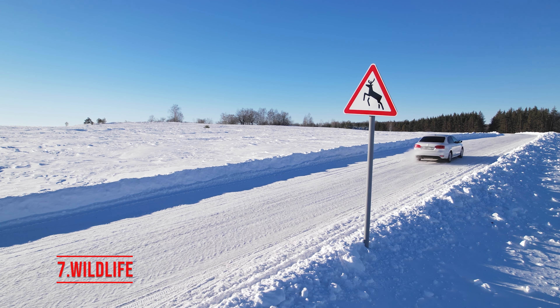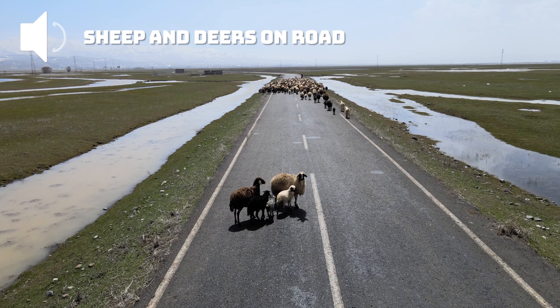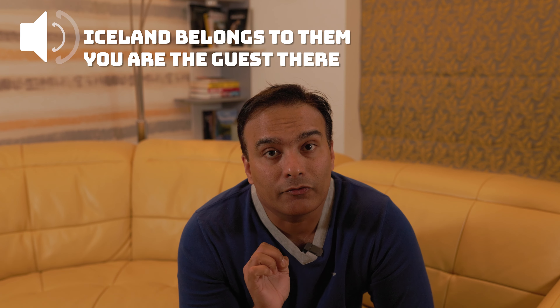Safety and wildlife: always wear your seat belt, always have your headlights on, and obviously do not drink and drive. Be aware of wildlife, especially sheep, which are often found roaming freely on Icelandic roads. Drive cautiously, especially at dusk and dawn when animals are more active.